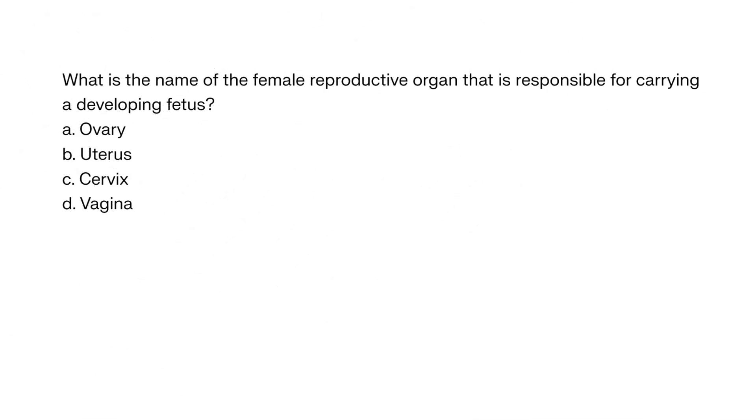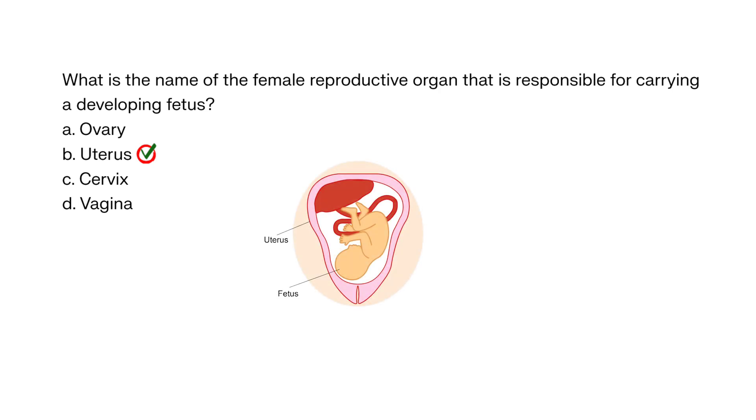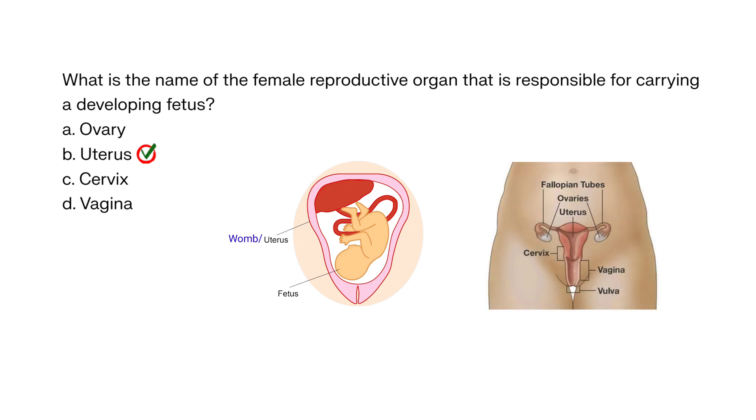What is the name of the female reproductive organ that is responsible for carrying a developing fetus? A. Ovary, B. Uterus, C. Cervix, D. Vagina. The correct answer is B. Uterus. The uterus, also known as the womb, is a hollow, pear-shaped organ located in the lower abdomen, above the vagina, and between the bladder and rectum, that supports and nourishes a developing fetus.